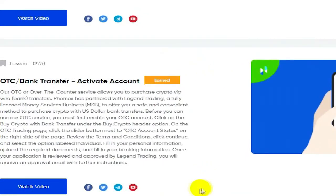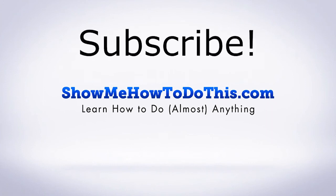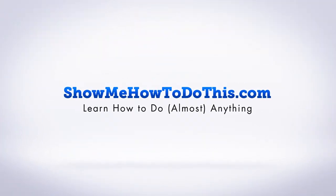I think it seems like a pretty good deal — just wanted to make a video to show you. I'll add more videos as I learn more and find more interesting things. If you liked this video please give it a thumbs up, be sure to subscribe as we have more helpful videos almost every single day, and if you have any questions please come visit us at showmehowtodothis.com.